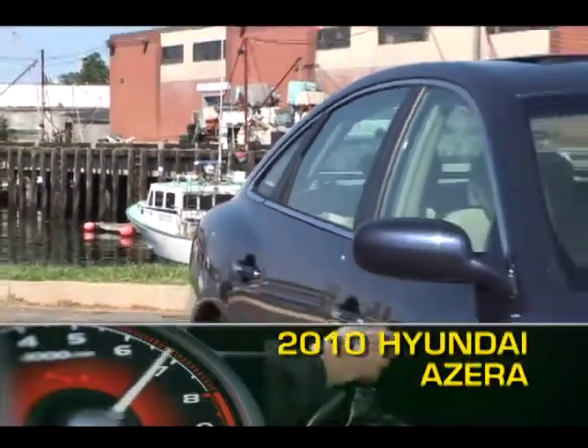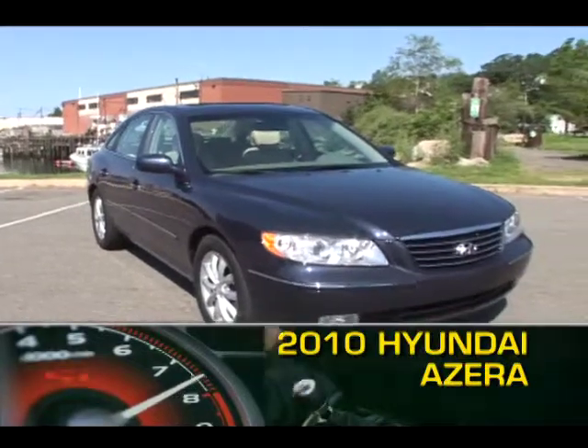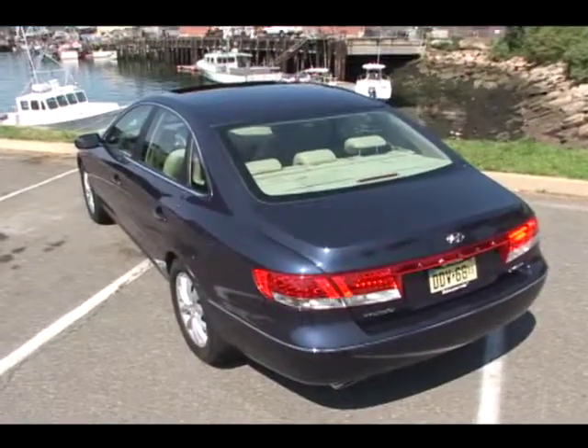Hyundai's 2010 Azera full-size sedan provides a less costly alternative to their uprated Genesis by offering numerous upscale features as standard equipment.